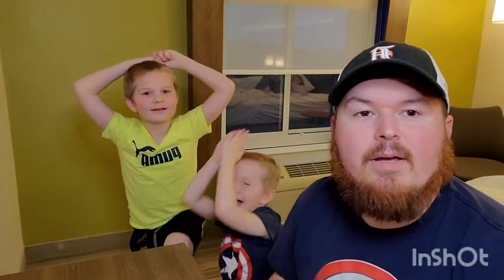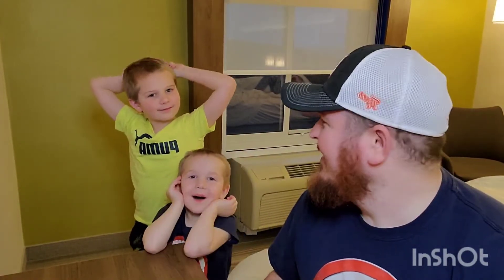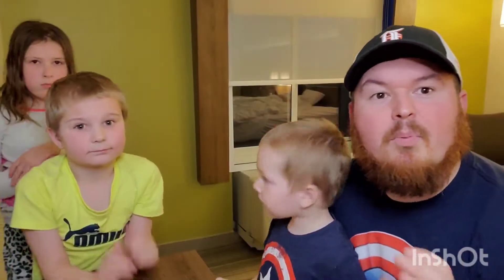Hey everybody, welcome back to So Blessed Pops! We're here today going over a haul we got while we're on spring break with the kids. We hit the mall and found some really cool stores, so I hope you guys enjoy.